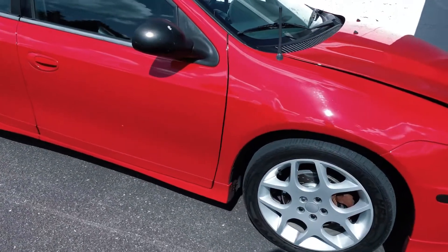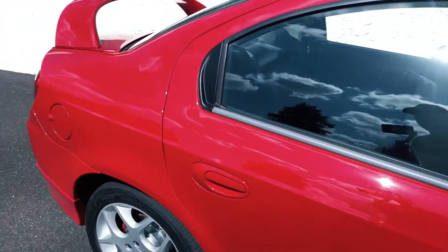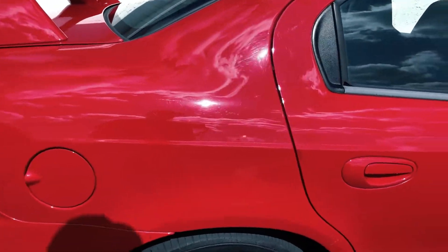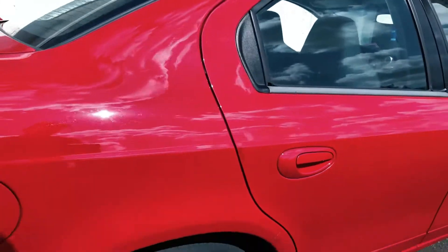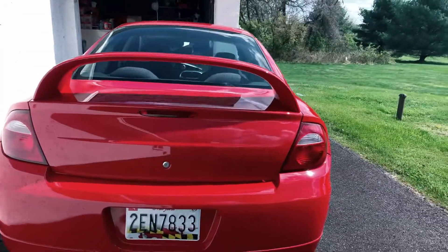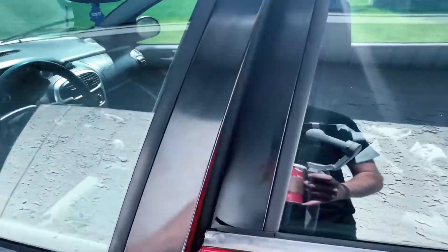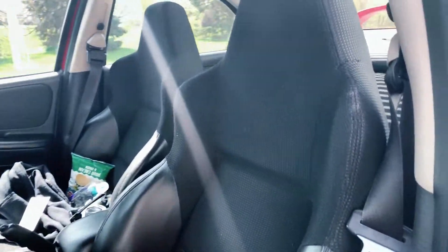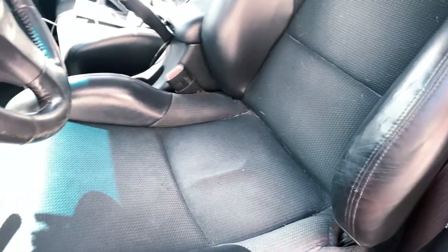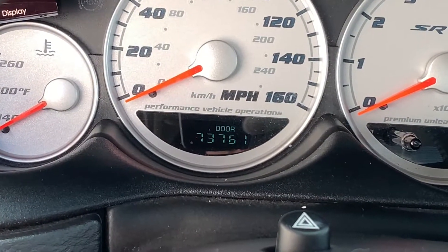It's got three different tires on it, which is annoying. The paint is in near perfect condition — there's a little bubbling here, but mostly it's just bird poop. It's completely stock: stock exhaust, stock interior. I did install a short throw shifter — the Mopar series short throw shifter. The seats are in perfect condition. It's got 73,000 miles on it now.